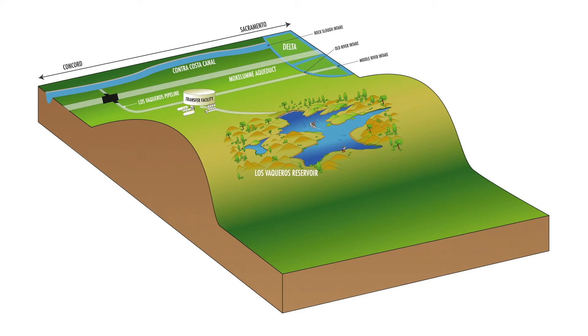We can also get water from the Mokelumne Aqueduct through a valve that connects our system to that of East Bay Municipal Utility District. Water from this intertie can be pumped up to Los Vaqueros for storage, or flow by gravity to the Contra Costa Canal, or do both at the same time.